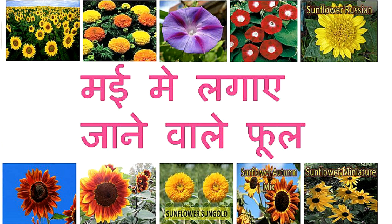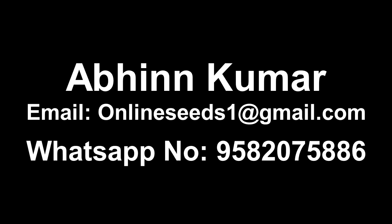These are the varieties of seeds that you can grow in May. This is not a paid promotion, but if you want to buy all the seeds, Mr. Rabin Kumar can provide all the seeds for you. I will give you his WhatsApp number and email ID.